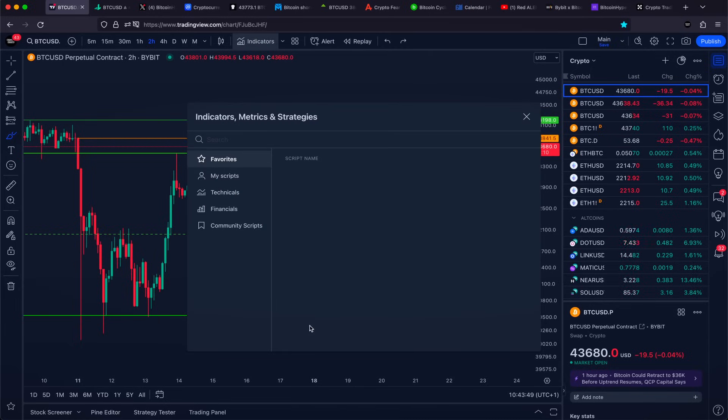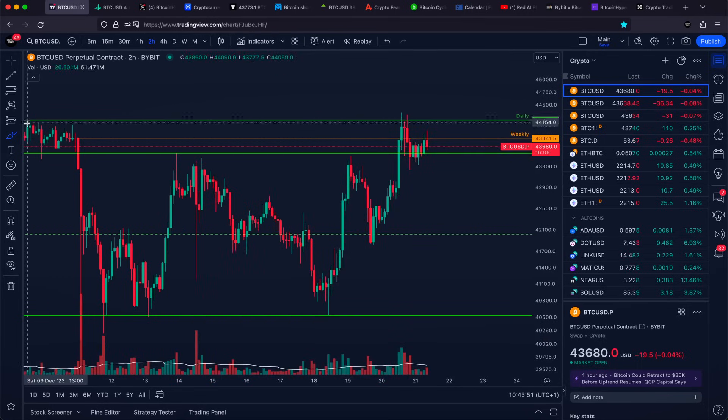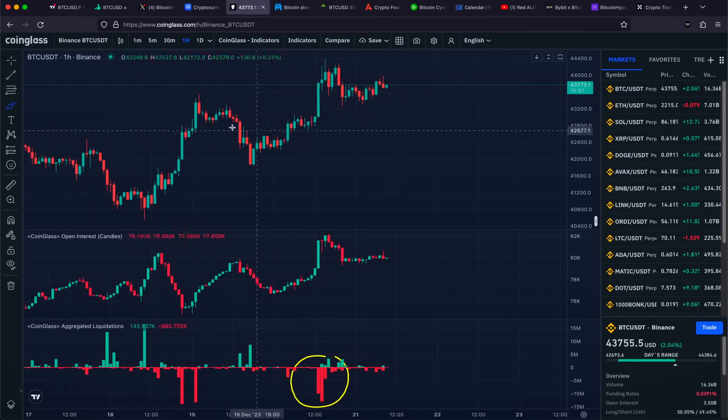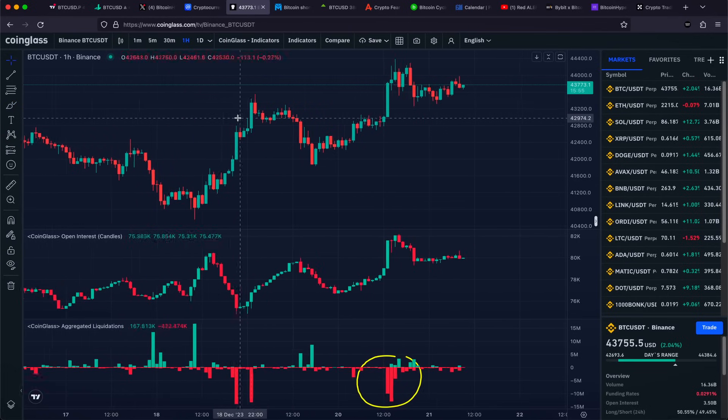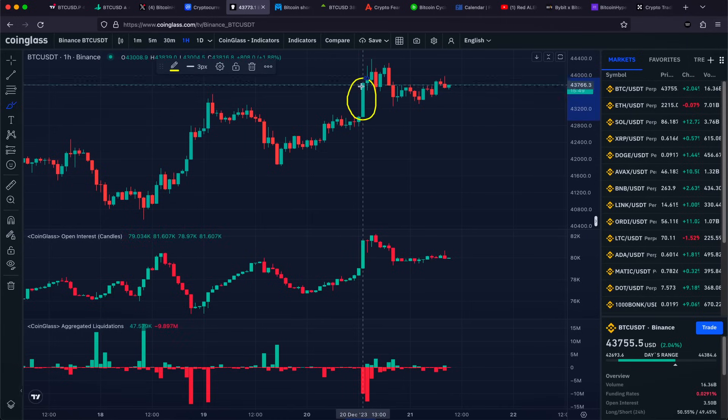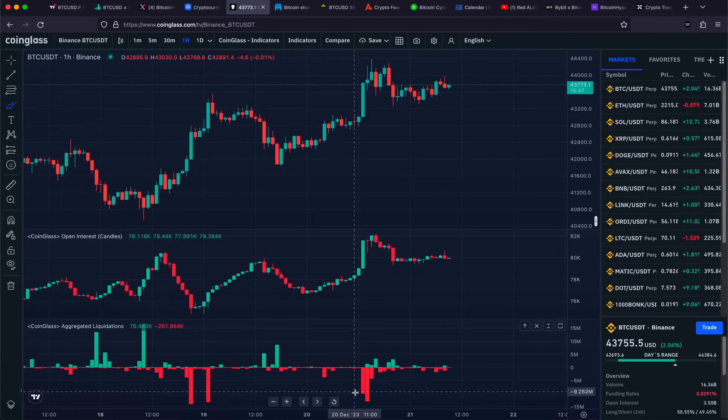When we pay attention to our volume indicator, it really looks like we got a very slight volume increase on the push towards the upside. This specific volume increase looks like it was because quite a lot of short positions were getting liquidated. Looking right now on the one-hourly time frame, we are going to notice that on the first bullish one-hourly candle, we got approximately 10 million of shorts getting liquidated.